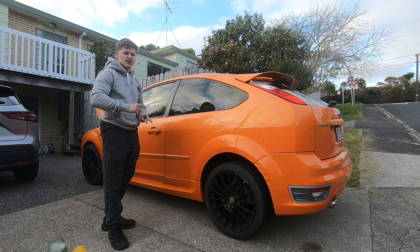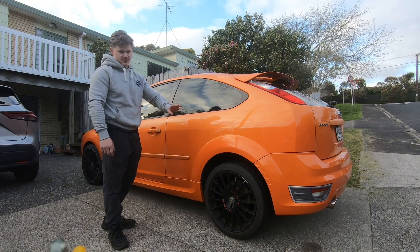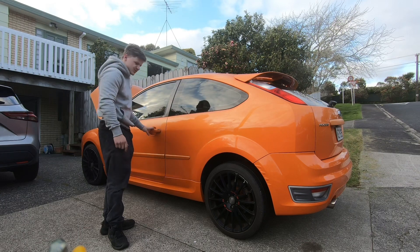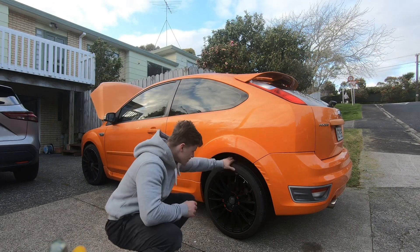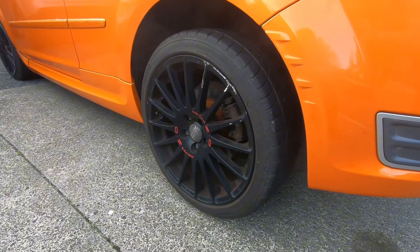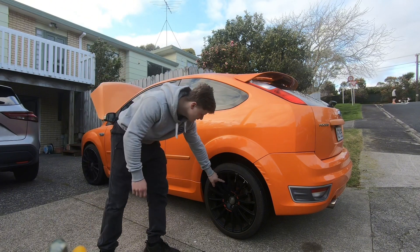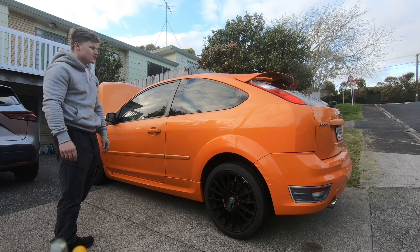In New Zealand you get either a Focus ST like this or a Ford Focus XR5 Turbo — those post-facelift ones are all five-door, and I definitely didn't want a five-door. This one is completely stock apart from these OZ wheels, which are all curbed and need refurbishing — which is going to be a pain because of all the small-spoke detail.